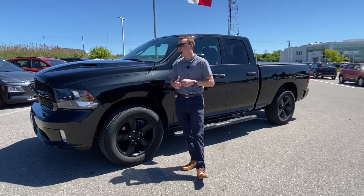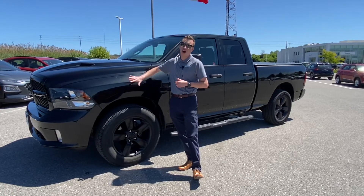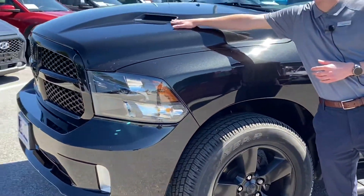It's the all black edition, so you have this gorgeous black pearl paint and the gorgeous 20-inch black alloys. You also have the sport hood on this one, so it's got the vents up top.